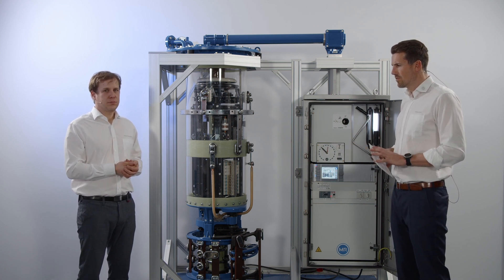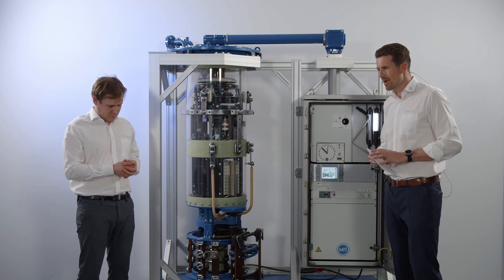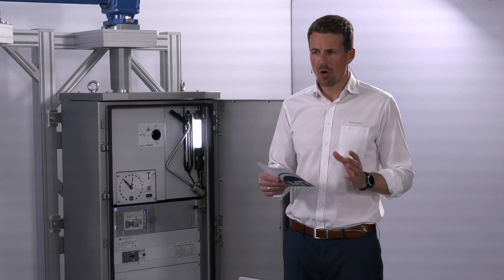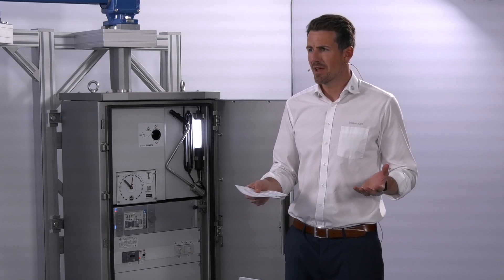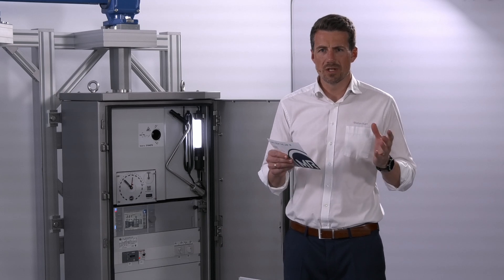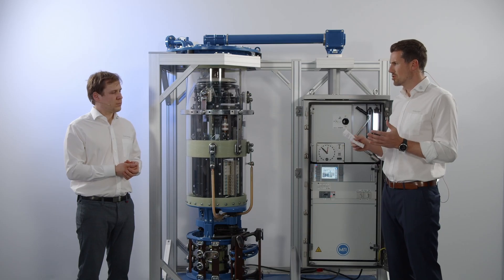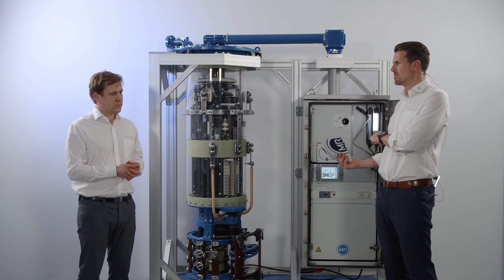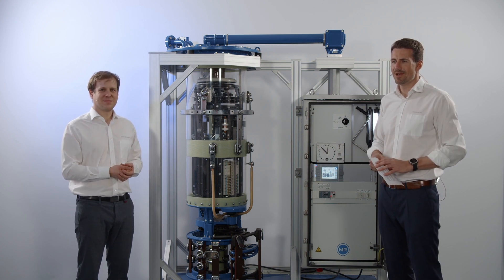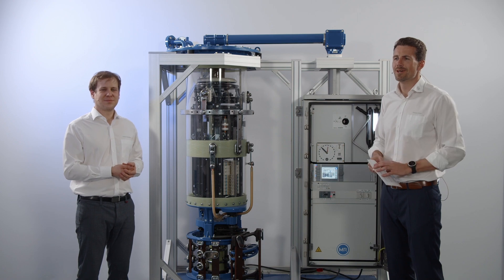Thank you, Peter. To summarize for our participants: today we learned about the TAPCON 230 — a compact, robust, standalone and quite flexible device. We saw the TAPCON ISM — the most flexible and most advanced, premium device from Reinhausen. And last but not least, we saw an alternative integrated solution where the AVR function is integrated into the ETHOS system. Thank you very much for your support, Peter, and thank you very much for your participation, ladies and gentlemen. I hope you enjoyed it and learned something. See you next time.